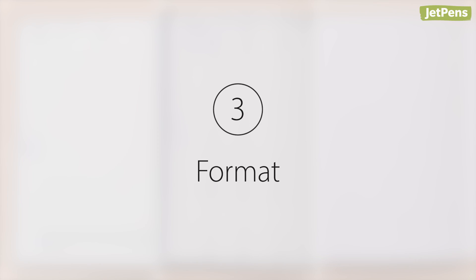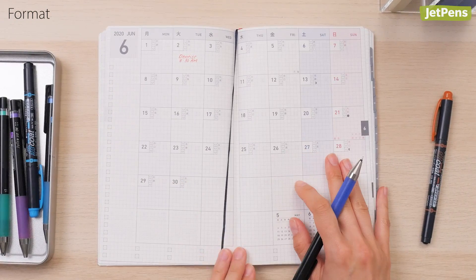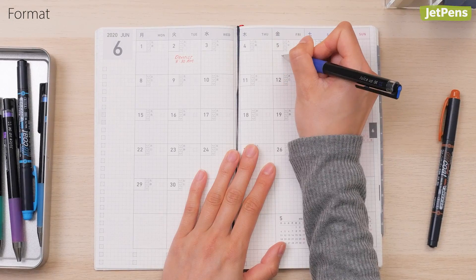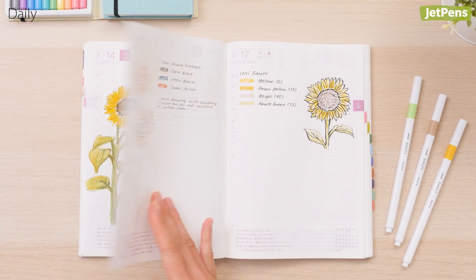Finally, consider what format would best suit you: daily, weekly, or monthly. Many daily and weekly planners also include monthly calendars so you can plan events and projects in advance.